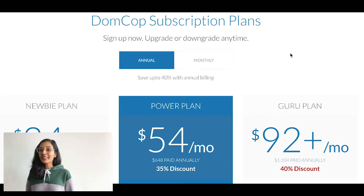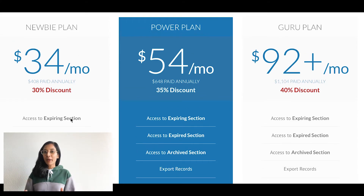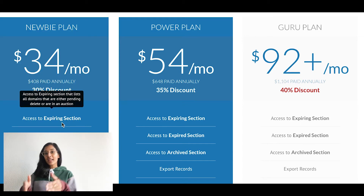So now let's talk about the different plans that we have to offer at DomCop. There are three of them. The first one is called the Newbie plan, and then we have the Power plan and the Guru plan. The Newbie plan gives you access to the expiring section, where we have a list of domains that are in the pending delete status or are in auctions and are expiring soon.